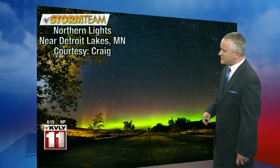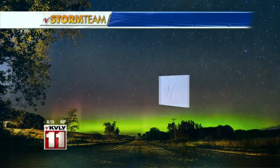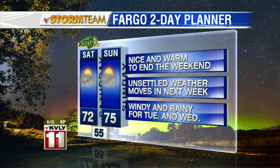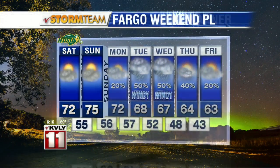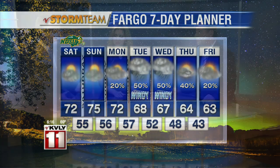Picture of the day — speaking of nice, thanks to Craig for sending in some northern lights near the Detroit Lakes area. We're going to use that as the background of our seven-day forecast. Some nice weather over the weekend: low 70s for your Saturday, mid-70s Sunday, and then the bottom drops out as we hit next week. Some windy and rainy conditions, especially Tuesday and Wednesday, and a cooling trend with highs only in the low 60s by Friday. But all in all, not bad in terms of temperatures.